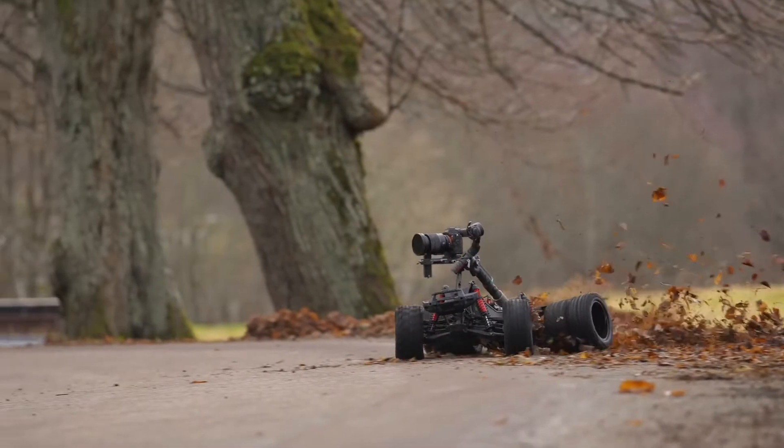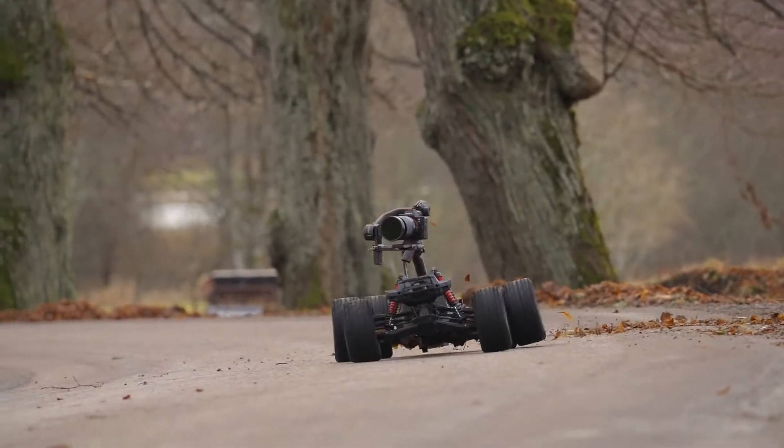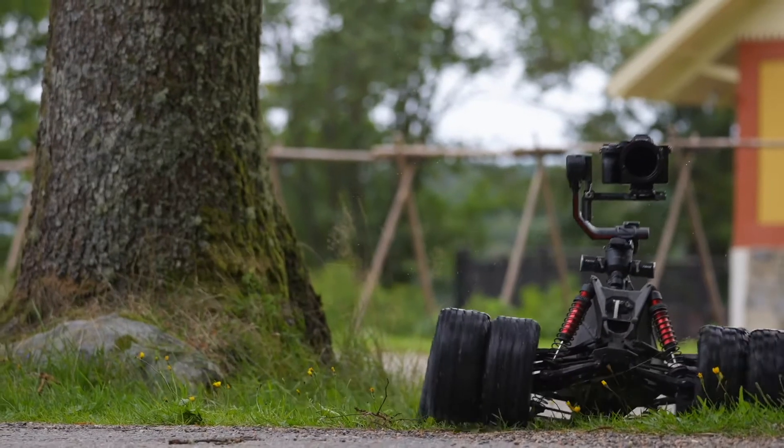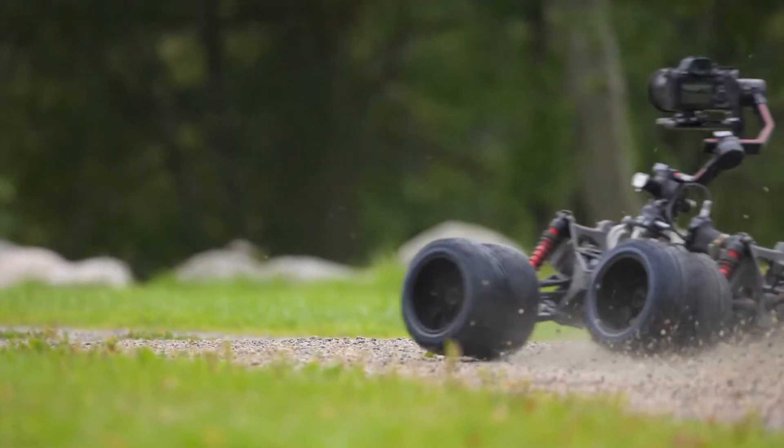So, have you ever thought about adding a video camera — and I mean a video camera, not a GoPro — to an RC car? Well, Peter Lindgren has, and this is the video that shows it. This is version 3 of that project. V1 and V2 had some issues and hiccups, as you can see with version 2. But this one — this one is sweet.